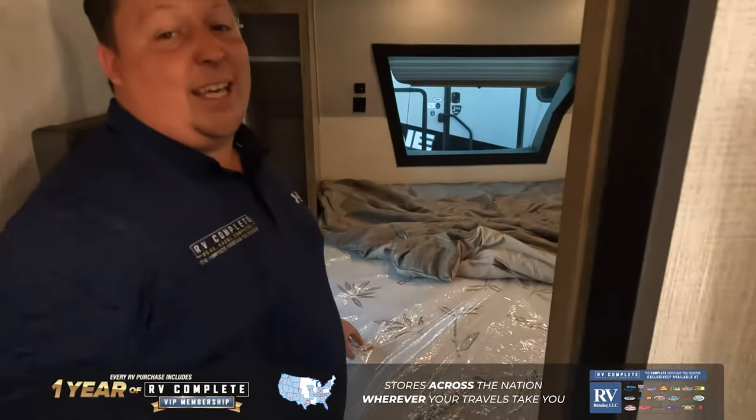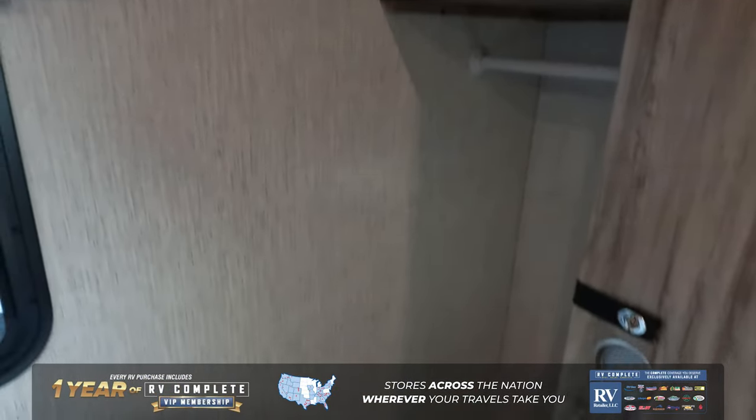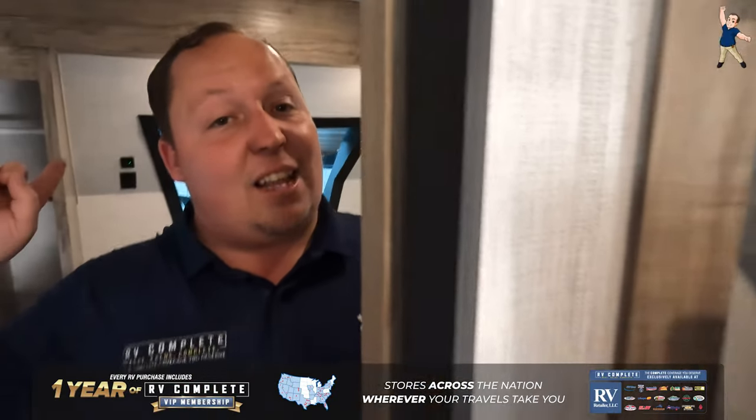In the master bedroom, you have a king-size bed. If you loop around, there is a huge wardrobe on this side, which is very unique for most travel trailers. Again, I love that windshield with storages on both sides.